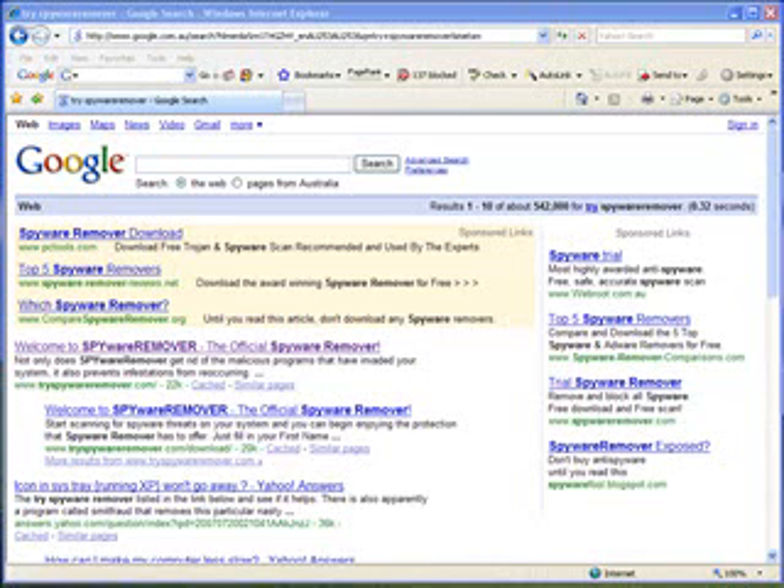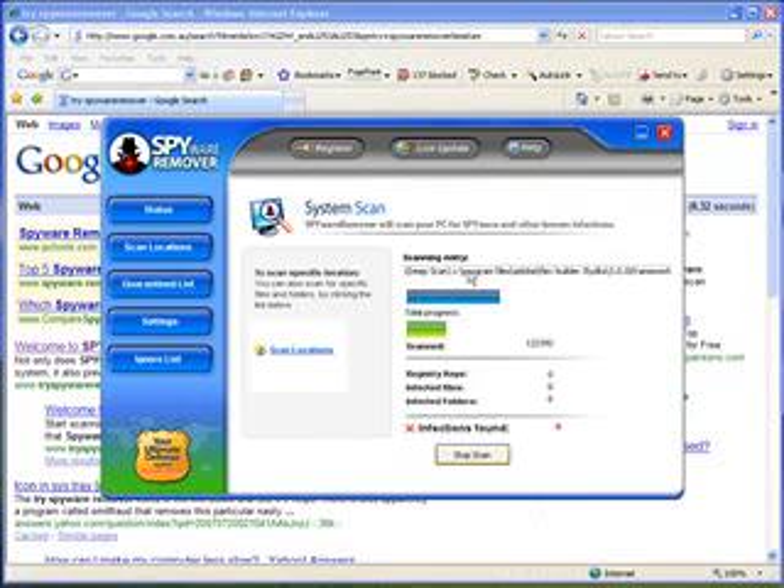If you've been following any of the magazines out lately, you'll notice that as far as spyware applications go, there has been one that has moved up the ranks and is getting very close to the top. It's called Spyware Remover. This is what it looks like — I'm running a scan at the moment.